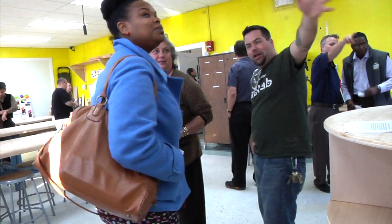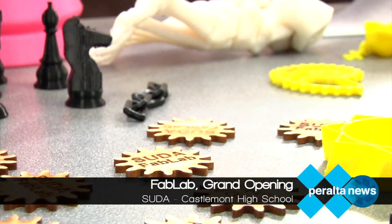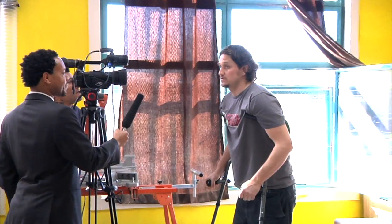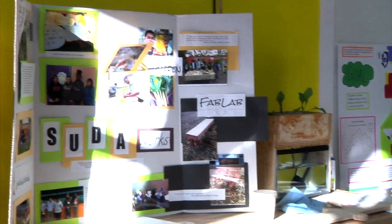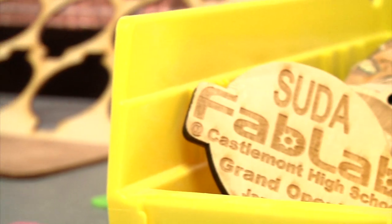Today we are at Castlemont High School for the grand opening of the Sustainable Urban Design Academy. This space here has been a long time coming. Mr. Bremner, who's in charge of the SUDA Sustainable Urban Design Academy here at Castlemont, liked my ideas and liked this general concept.